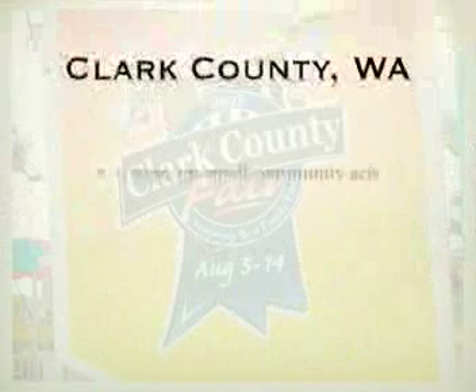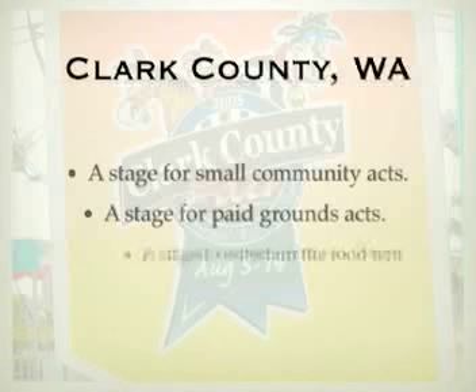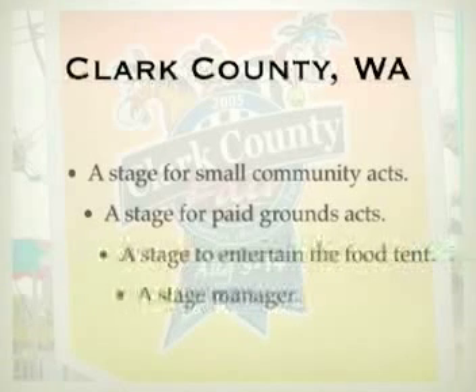Each fair had its own set of goals for their areas. The Clark County Fair needed a stage for the smaller community acts and paid acts at the food court tent near the carnival area, and they needed someone to run it.